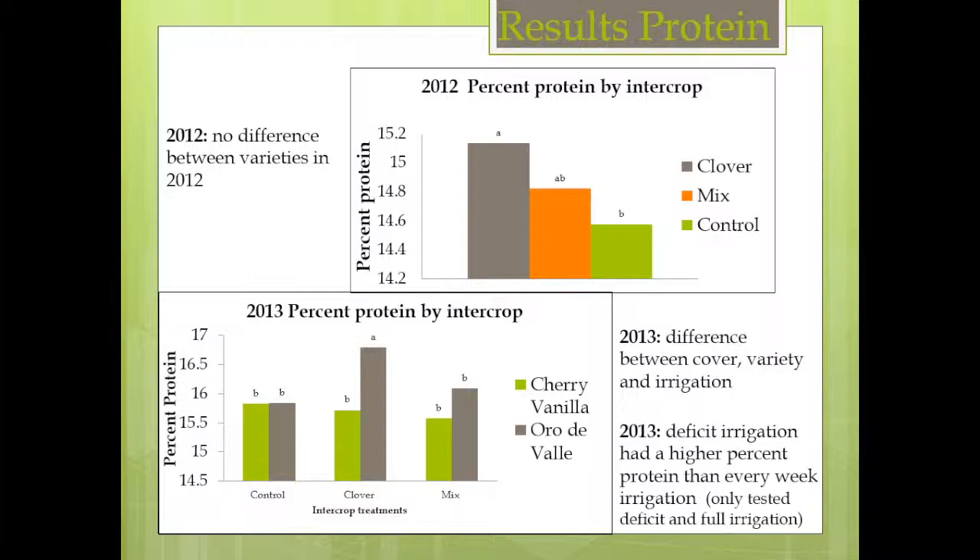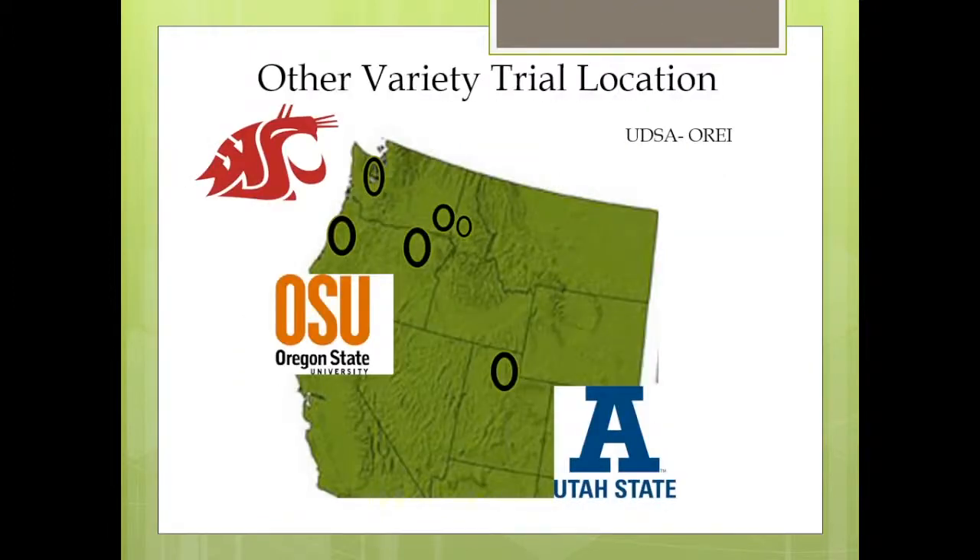Next, I'll talk about variety trials. Through an OREI grant, we're working with Utah State, Brigham Young University, Oregon State University, and WSU. We conducted three to four trials in the Washington-Idaho region. OSU had one on the western side and one on the eastern side of the state, and Utah had one north of Salt Lake City.